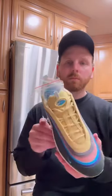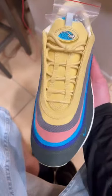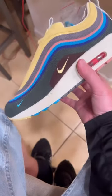Here we got the Sean Wotherspoon Air Max 1/97s, a sought-after classic designed by none other than Sean Wotherspoon, co-owner of Round Two and winner of Nike's Air Max Day 2017 contest, where Nike took 12 vintage curators, artists, and had them design their own Air Max that was voted on by the public.